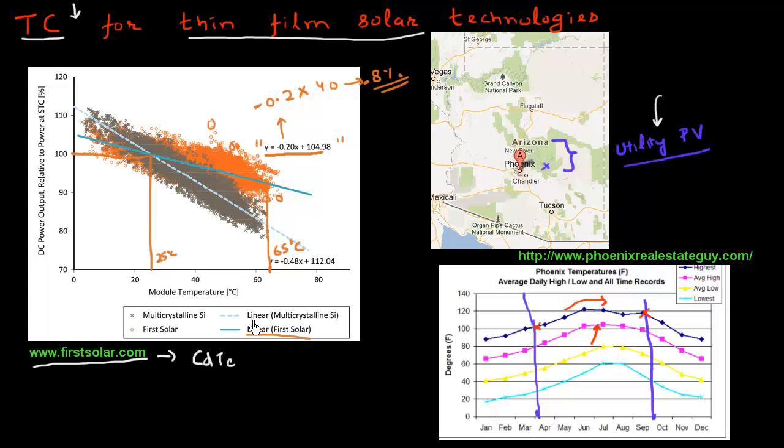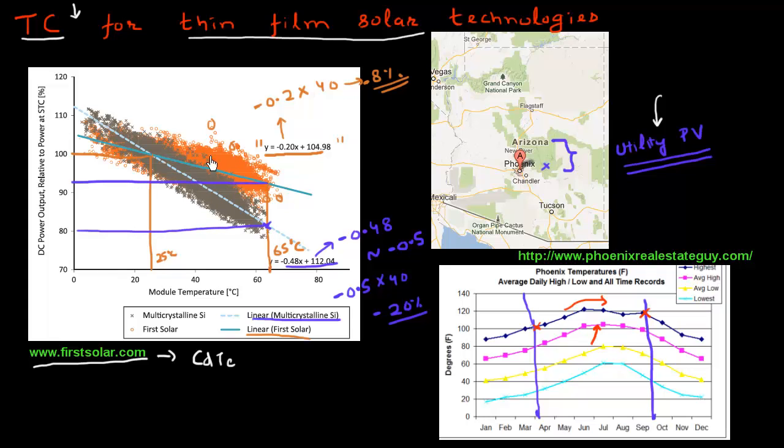Versus if I use a crystalline silicon or multi-crystalline silicon-based module for this utility-scale photovoltaic power plant, according to them I get a temperature coefficient of minus 0.48, which I can take as approximately minus 0.5% per degree increase in temperature. So if I have that same 40°C increase, I'll get an efficiency degradation of minus 0.5 multiplied by 40 — a 20% degradation in the power output — compared to only 8% if I was using the CdTe-based module.